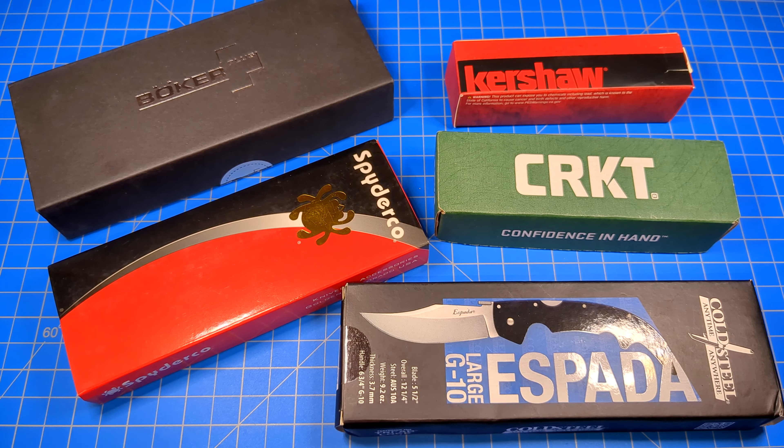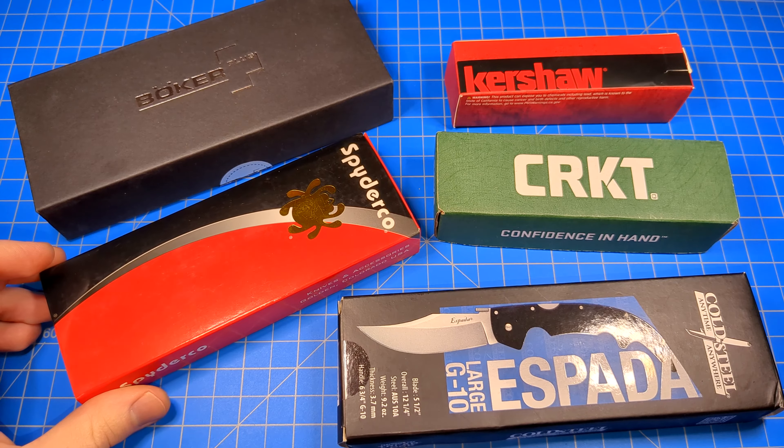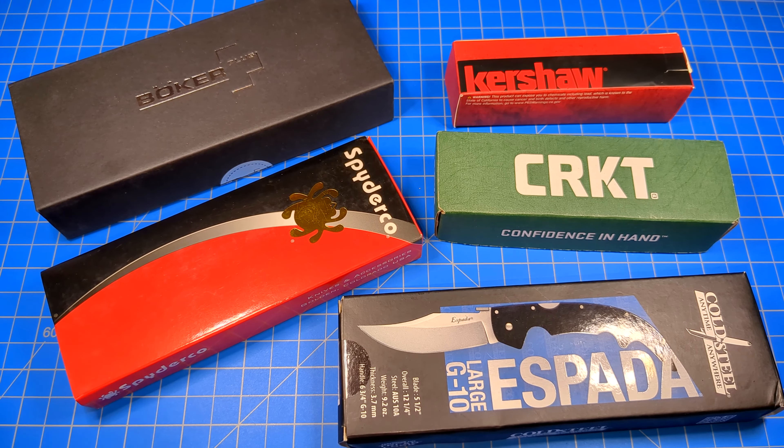The main thing I find helpful for boxes is if I want to trade or sell the knife later in the future. I like including the box with it because most people tend to like that — they want to have the box with the knife if they're purchasing it used. It increases your chances of selling the knife if you have the box. It's a proven fact. It's just science.